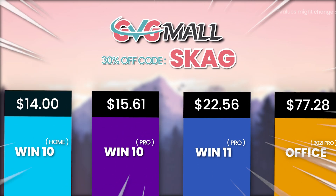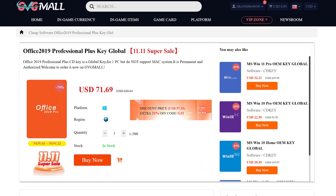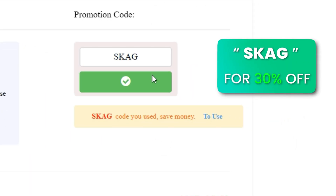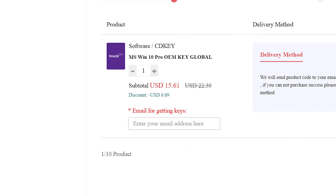Today's video sponsor is GVGMo, bringing you lots of software deals like Windows 10, Windows 11, and Office 2019 or 2021. You can use my SKG discount code for 30% off, getting a Windows 11 serial key for $22 and a Windows 10 key for only $15.